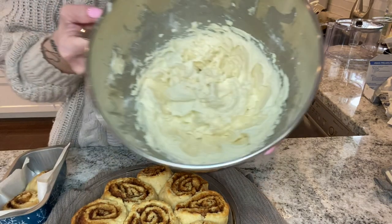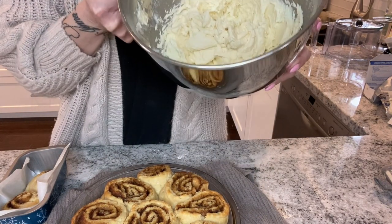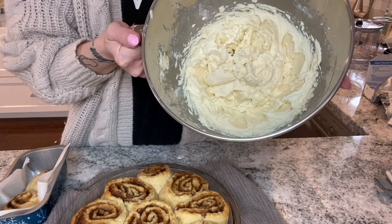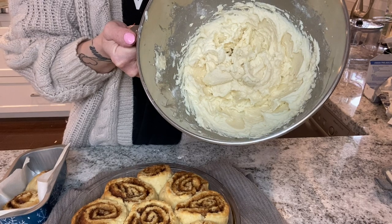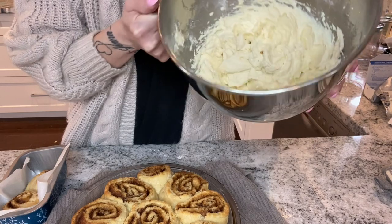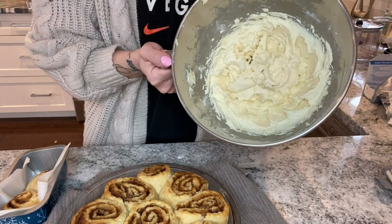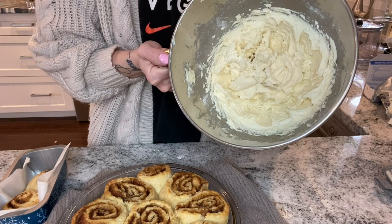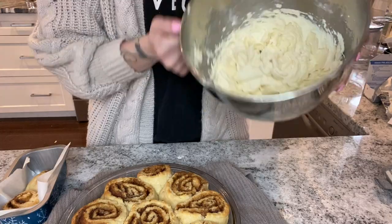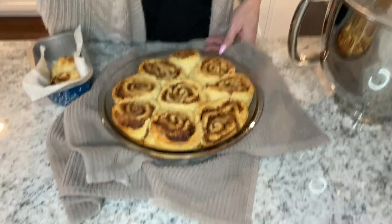I made a mistake — the recipe called for a quarter cup of butter, but I used a half cup. So I ended up doubling all the other ingredients too: a full bar of cream cheese and two cups of powdered Swerve. So I have a lot of cream cheese icing, which is okay. I'll probably use the extra on something else, maybe my pumpkin bars, because those are really good and use this same icing.